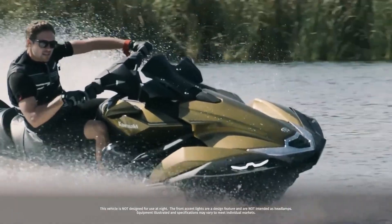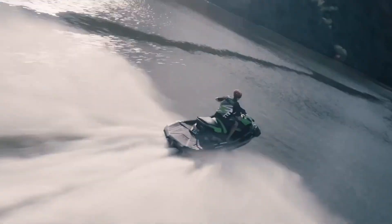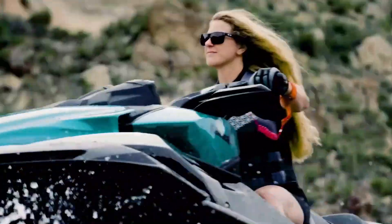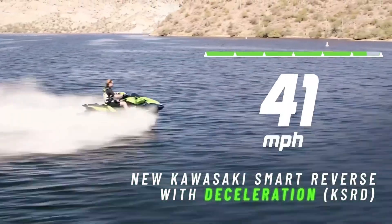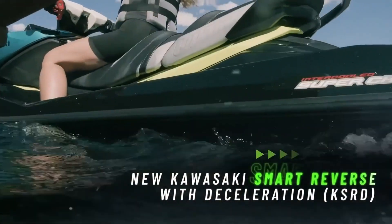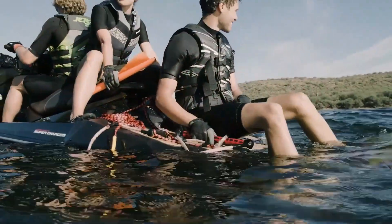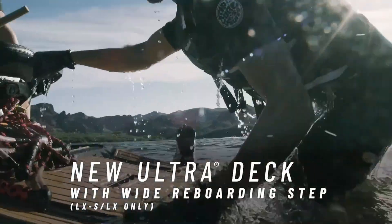The Kawasaki Jet Ski Ultra 310 is a top-tier personal watercraft built for those who crave high-performance and thrilling adventures on the water. Powered by a supercharged 1498cc inline 4-cylinder engine, it delivers blistering acceleration and incredible top speed. Its deep V-hull design ensures superb handling and rock-solid stability even in challenging conditions, along with features like Kawasaki Smart Reverse with deceleration (KSRD).